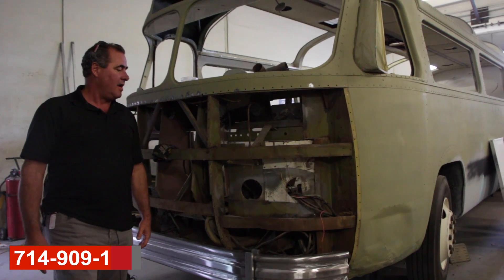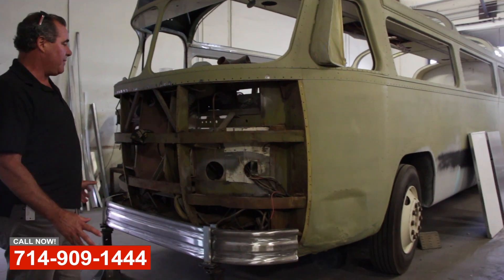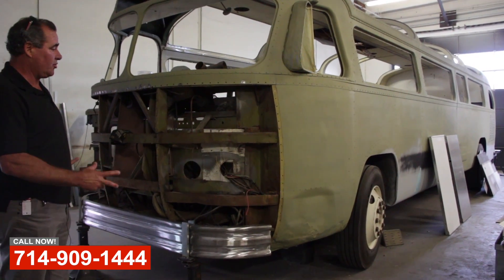Hi, this is Art with OCRV. Let's take a look at this really cool project we're involved with — with Catalina Island Company. This is one of the original tour buses.